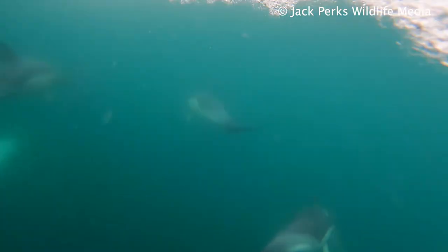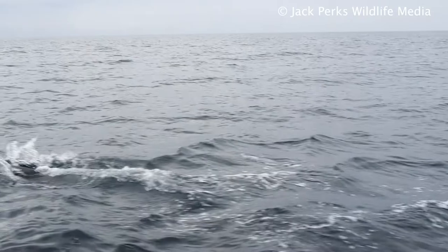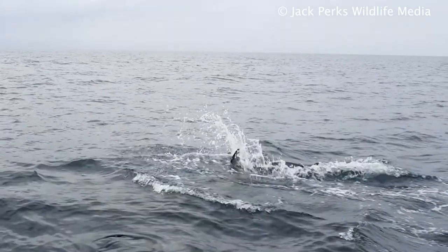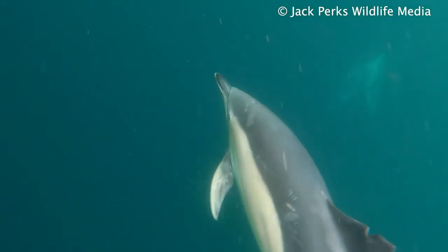Reaching a length of 2.7 meters, they travel around in groups called a pod, and sometimes when food is plentiful form superpods with several hundred dolphins all moving together. It's also called the short-beaked common dolphin due to its shorter snout and has a slender body with an overall grey colour and a cream flank.